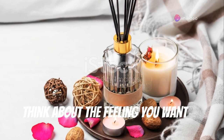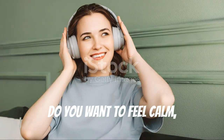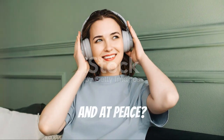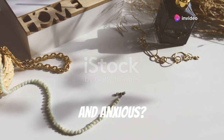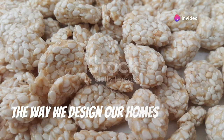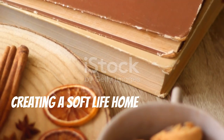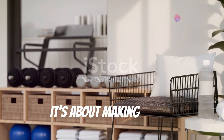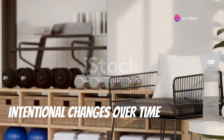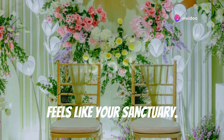Think about the feeling you want to experience when you walk into your home. Do you want to feel calm, relaxed, and at peace? Or stressed, overwhelmed, and anxious? The way we design our homes can have a profound impact on our mood and well-being. Remember, creating a soft life home is an ongoing journey, not a destination. It's about making small, intentional changes over time that bring you closer to creating a space that truly feels like your sanctuary.